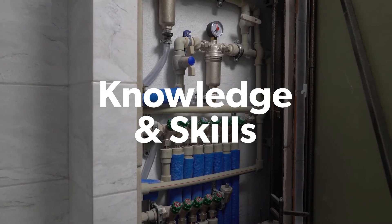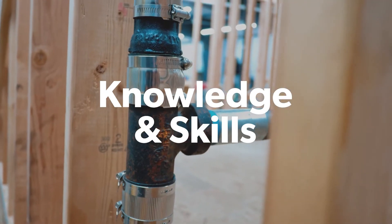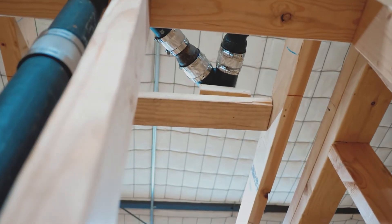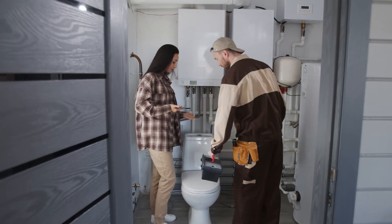Plus, the knowledge and skills you develop over the course of the one-year program can prepare you for the additional hours required to become a journeyman for commercial and industrial plumbing, and ultimately make you a more attractive job candidate or business owner.